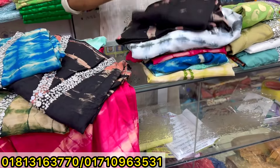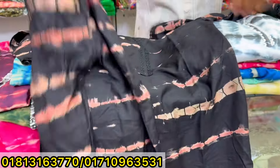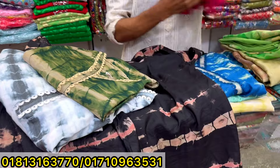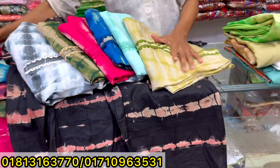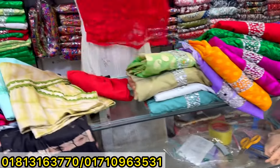The color is the same — bottle green, blue, and olive green. She has the same color and this is a very beautiful color.